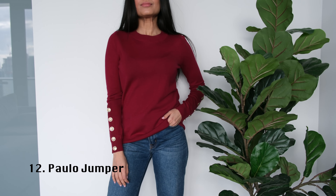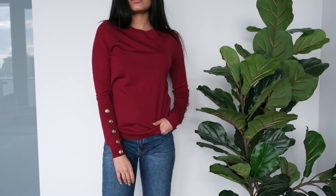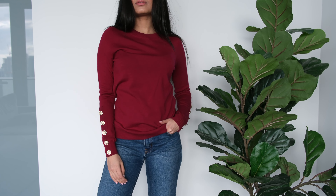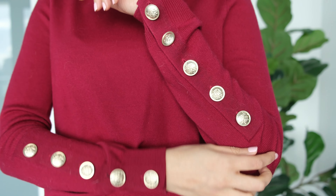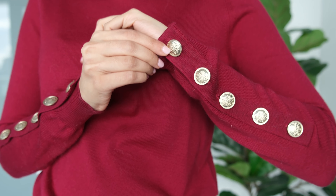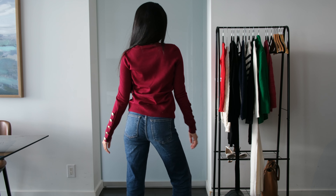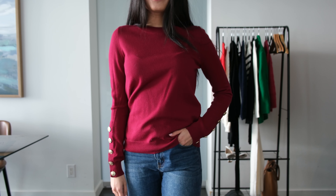Next I have the Paolo jumper, also in a double extra small. This sweater appears to fit snugly on the model, but on me it is slightly looser, so I recommend sizing down if you want a tighter fit. I love the gold button details on the sleeves — they complement the maroon color really well and make casual outfits dressier. This sweater is wrinkle resistant, feels very comfortable on the skin, and is made of 100% merino wool. I also like that it is work appropriate.